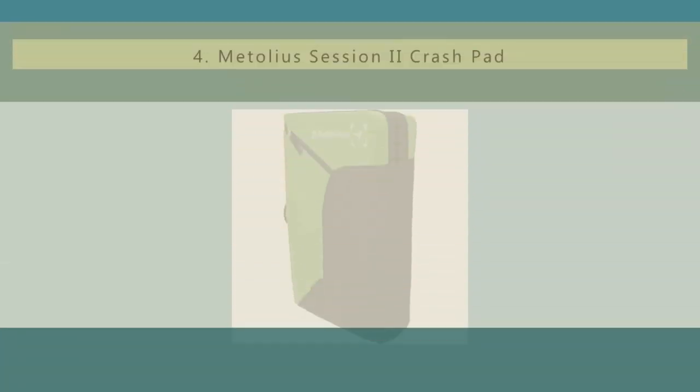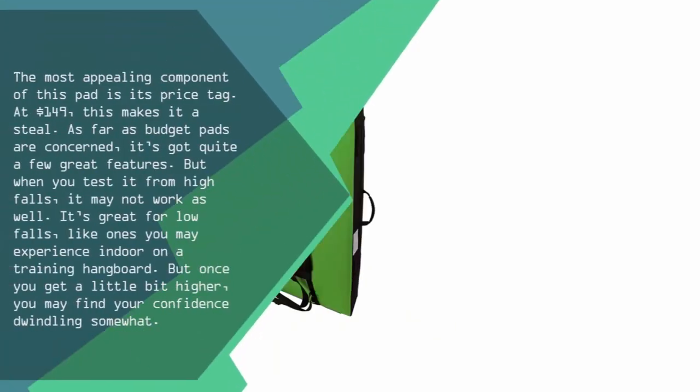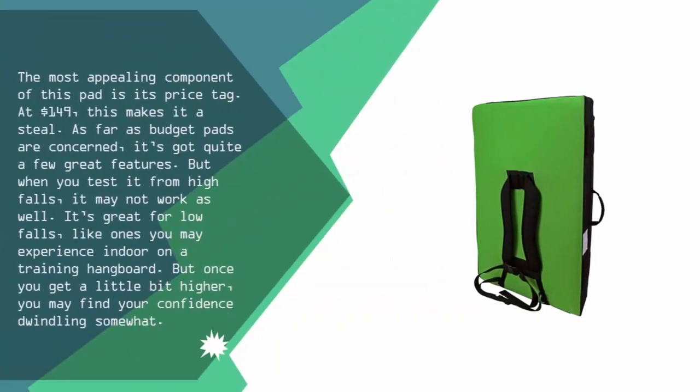The most appealing component of this pad is its price tag. At $149, this makes it a steal. As far as budget pads are concerned, it's got quite a few great features. But when you test it from high falls, it may not work as well. It's great for low falls, like ones you may experience indoors on a training hangboard. But once you get a little bit higher, you may find your confidence dwindling somewhat.